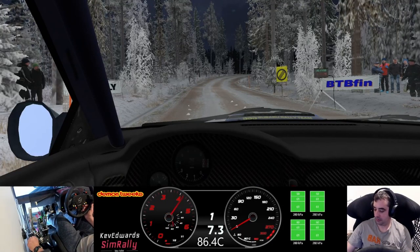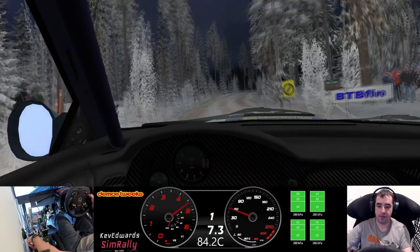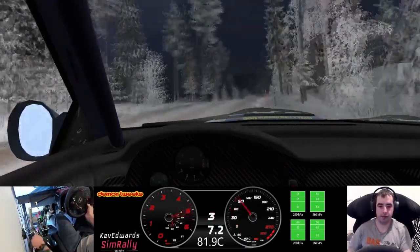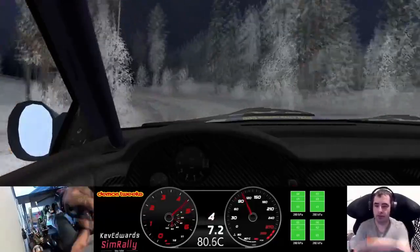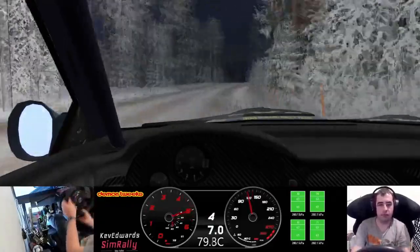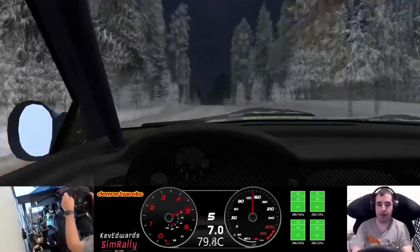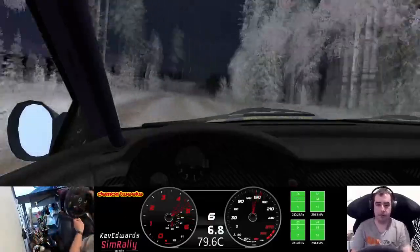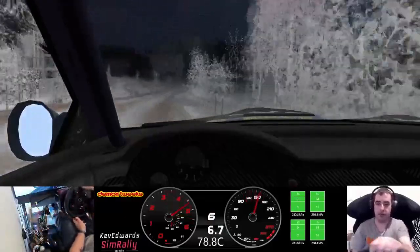Three, two, one, go. Three left and five right over crest 30, keep middle over crest, 60 flat left, 40 six right tightens long 60. Five right long over crest 250, five right over crest 140.